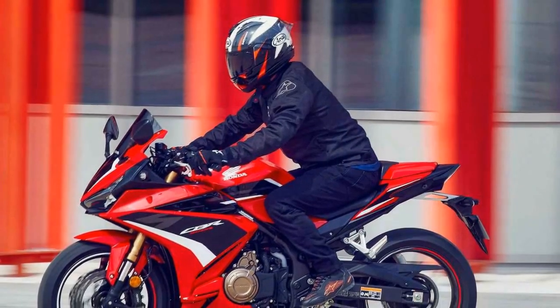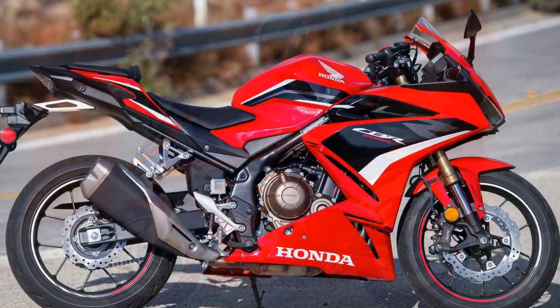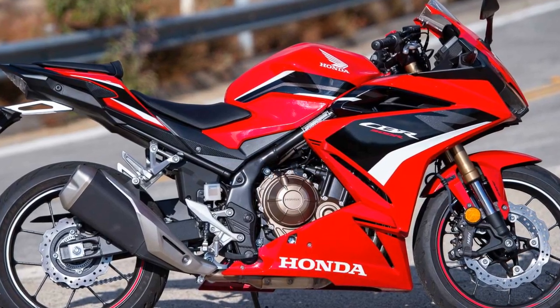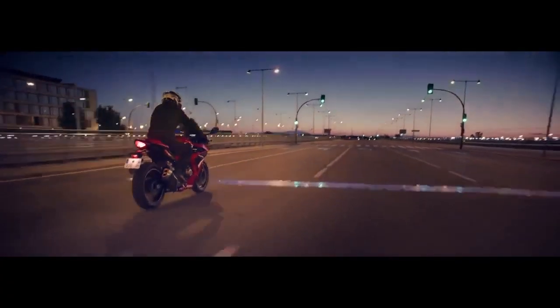Pros: One, balanced performance — the CBR 500R offers a good balance of power and efficiency, making it suitable for both novice and experienced riders. The 471 cubic centimeters parallel-twin engine delivers enough power for exhilarating rides while maintaining a manageable and confidence-inspiring performance.